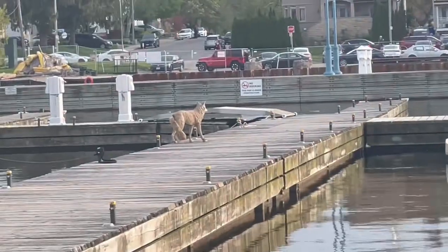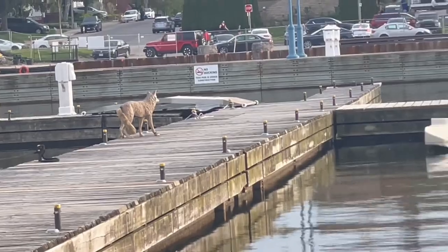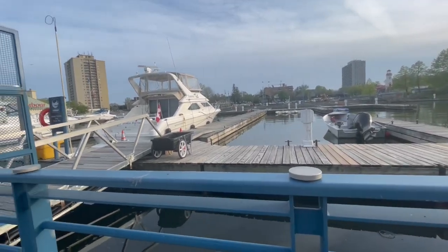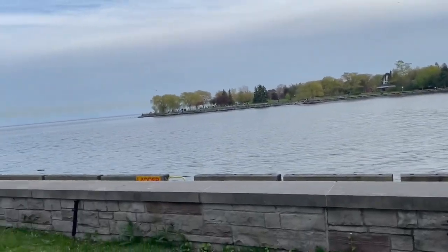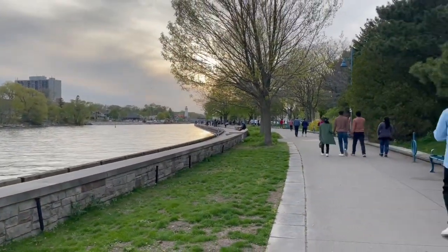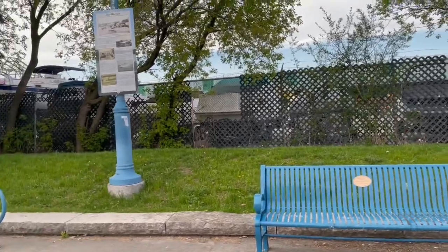It's a statue of a coyote — to scare the birds, because I was like, oh my god there's a coyote in here! That's what it's for. It's supposed to scare the birds so they don't leave their droppings everywhere — mostly ducks and geese. The funny thing is they move it around, so sometimes you see it standing in a different spot.